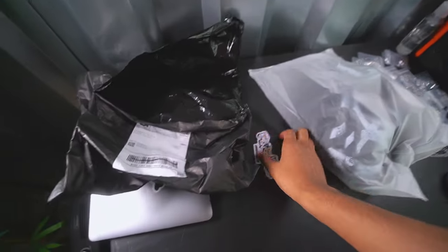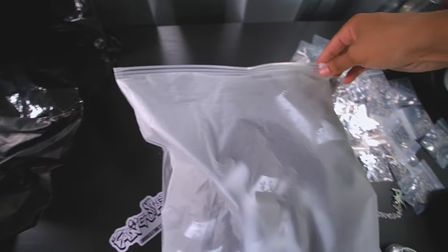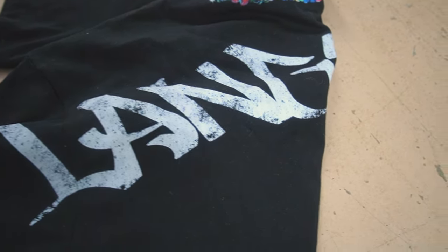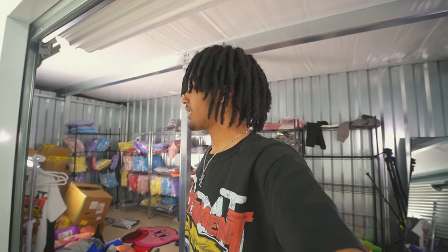I opened it already just to see what it was and I'm not gonna lie, bro, it's some heat. W packaging, I'm liking it. Let's go ahead and open this. You got the custom bag, you got the custom open tag. Let me know what y'all think down below in the comments. I personally like it.